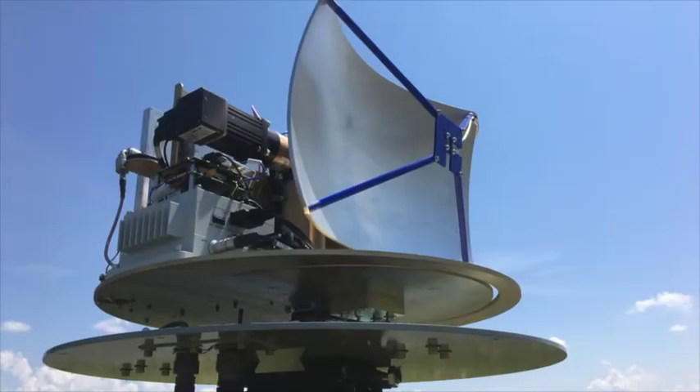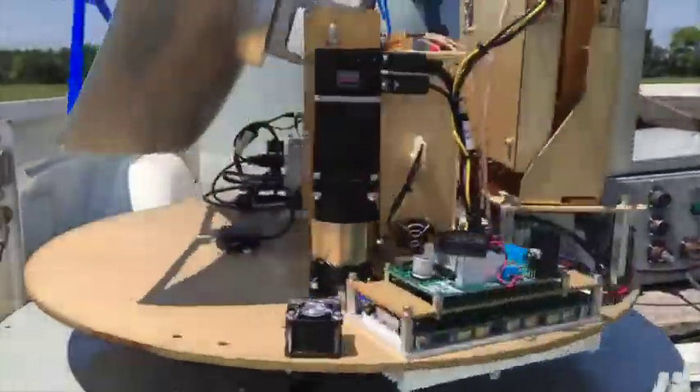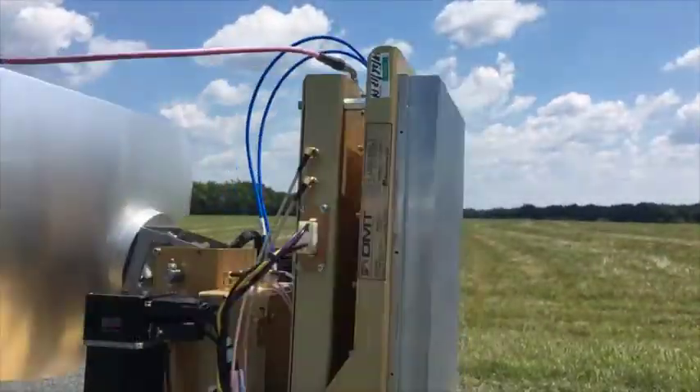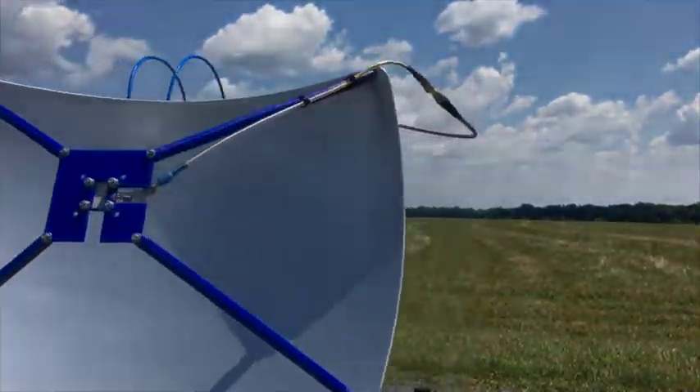The radar here is the Black Marlin. The Black Marlin is an X-band Doppler radar. It has the ability to spin 360 degrees and covers not only a 2D swath of the land but can also do 3D scans.